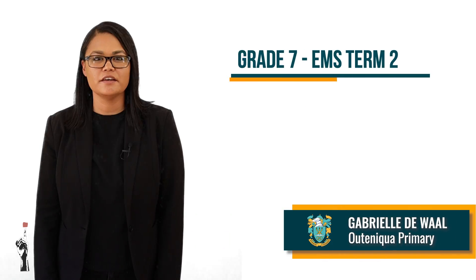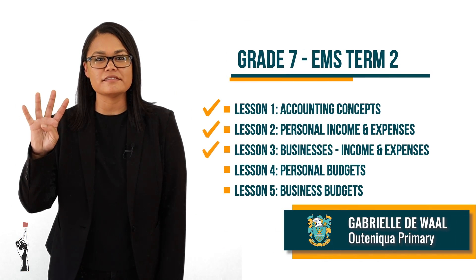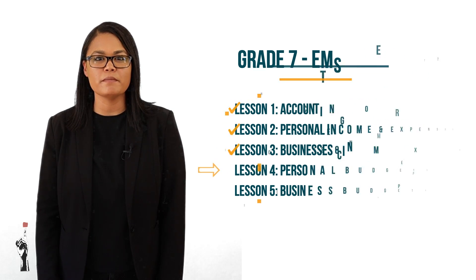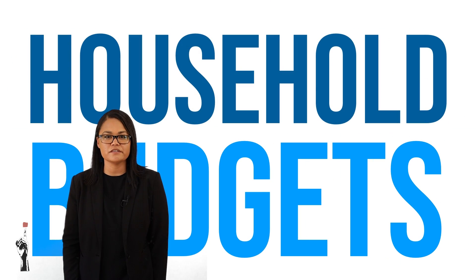Good day grade 7s and welcome to Tuma Mina Teaching. You are tuned in to your fourth lesson for EMS. In this lesson we are going to talk more about personal or household budgets.